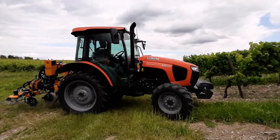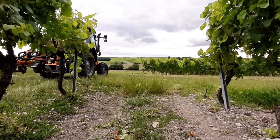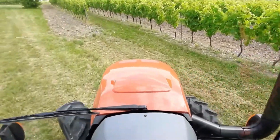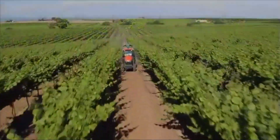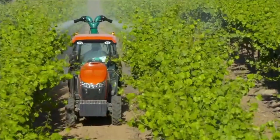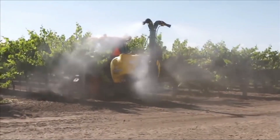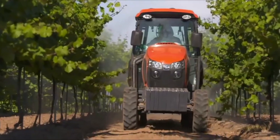The compact and adaptable Kubota M5001 narrow series tractor was primarily intended for use in agriculture. Due to its compact profile, it is perfect for use in space-constrained environments such as orchards, vineyards, and other narrow-row crops. These tractors were well-known for their agility, convenience of use in small locations, and capacity to carry out a variety of jobs like transporting, planting, mowing, and tilling. Depending on the model year and additional inclusions, prices usually vary from $30,000 to $60,000 or more.